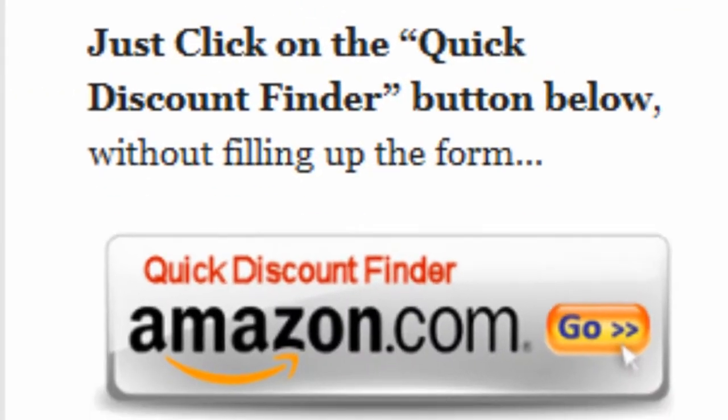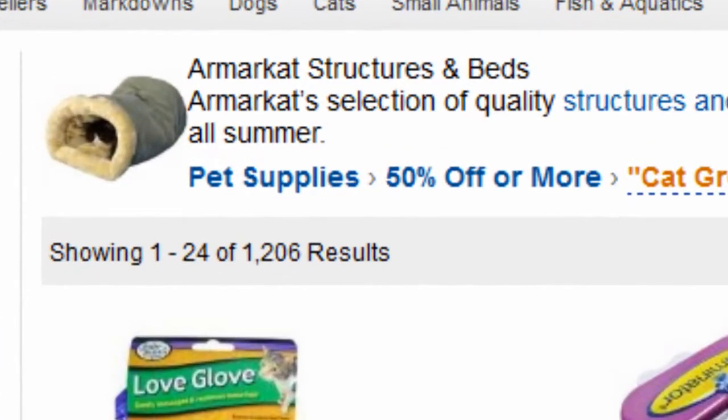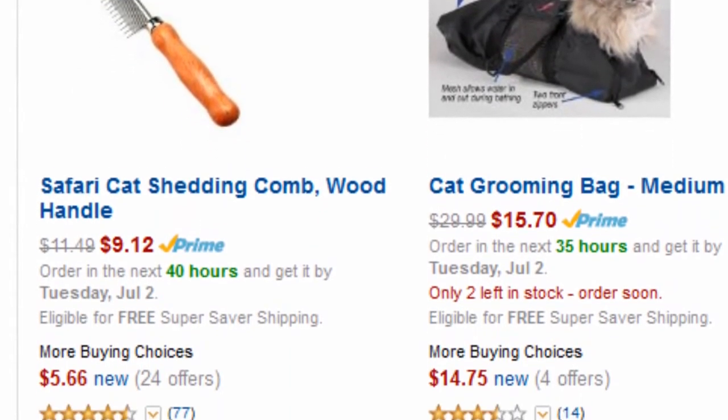Or you can just click on the quick discount finder button without using the form. You will be directed to a page showing pet supplies at 50% off or more. The Amazon Discount Finder has searched Amazon's entire database and found these hidden bargains that may save you lots of dollars.